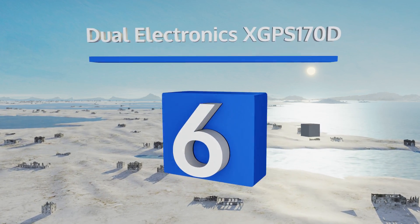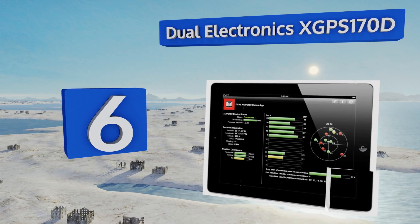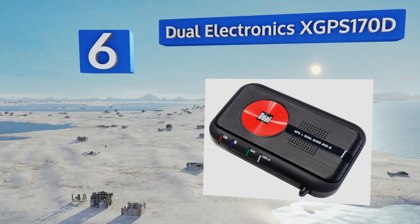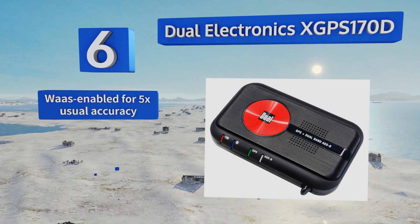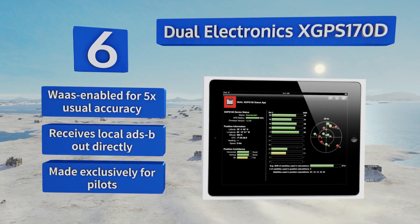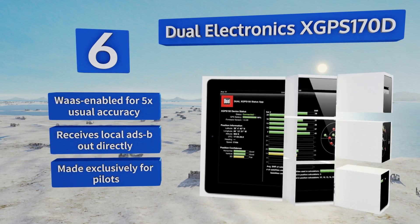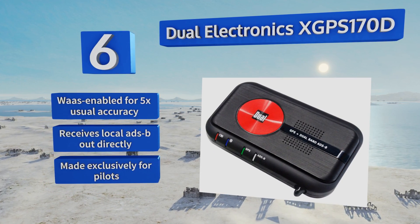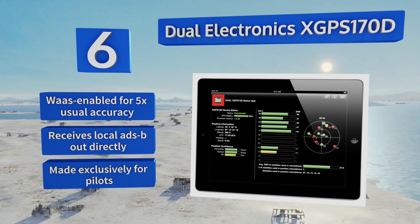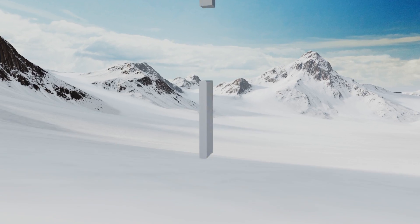Moving up our list to number six, the Dual Electronics XGPS 170D is the ultimate choice for the hobby aviator. In fact, even long-time professional flyers are impressed by its pristine FIS-B weather and TIS-B air traffic readouts. It connects via Bluetooth, leaving your tablet's Wi-Fi free for other tasks, and it's WAAS-enabled for five times the usual accuracy and receives local ADS-B out directly. Note that this one is made exclusively for pilots.